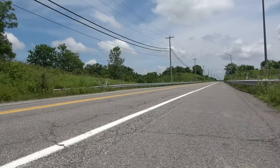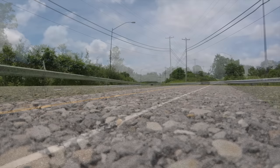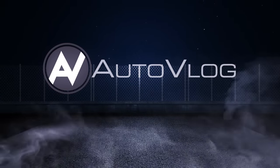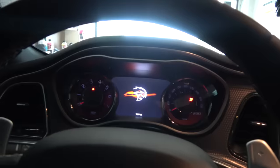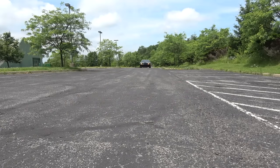Listen. You hear that? That's the Hellcat. Alright, so the Dodge Challenger Hellcat. I mean, it needs no introduction.